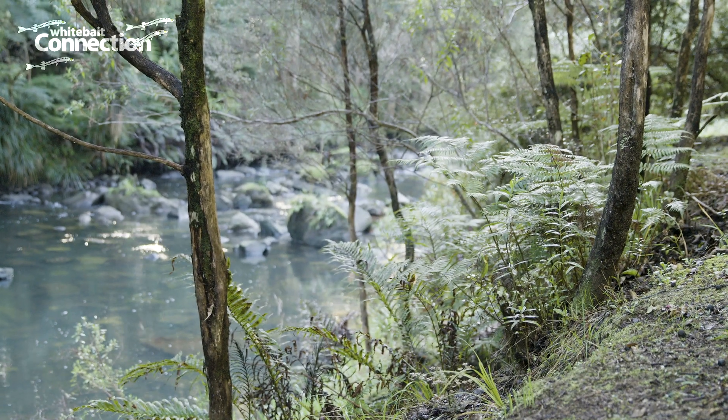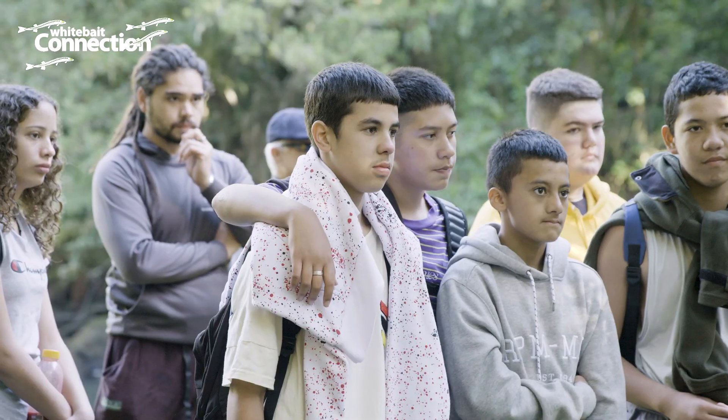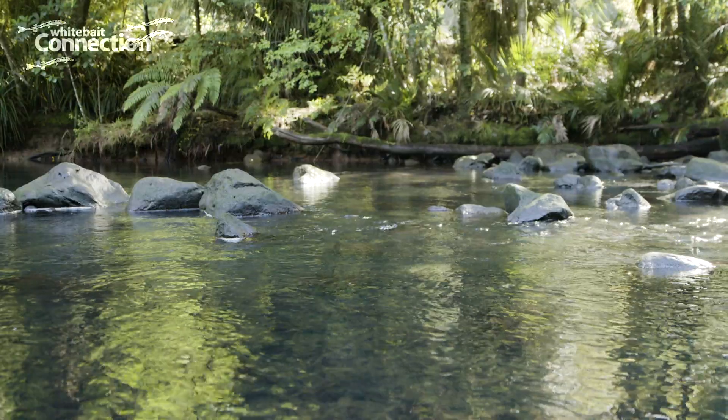What Whitebait Connection is trying to do by working with schools all around the country is create more opportunities for students to get out into their local environments, to experience it first hand, see what lives there and also to help look after it.